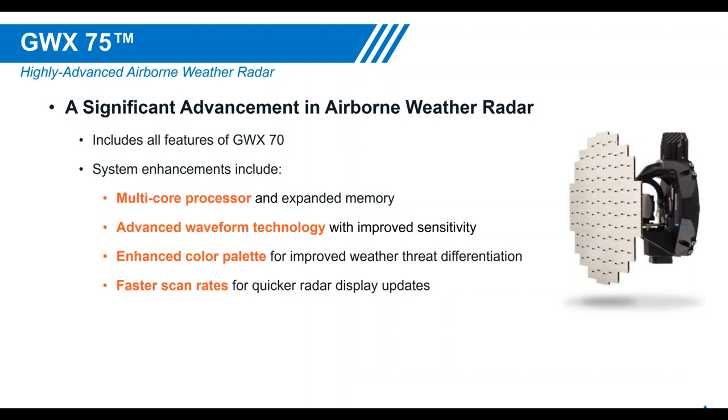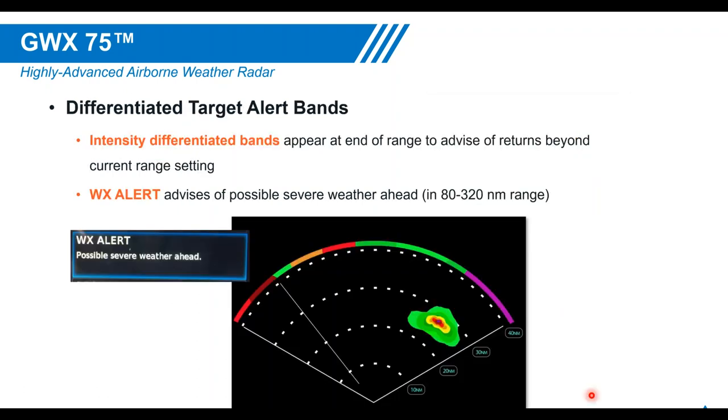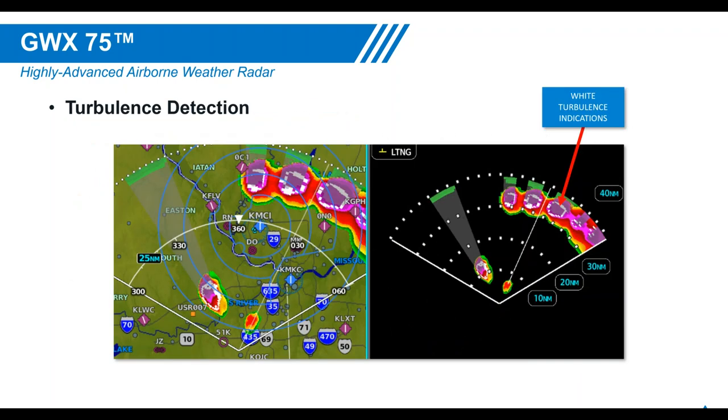The GWX-75 includes all GWX-70 features plus a multi-core processor, advanced waveform technology, and an enhanced 16-color palette where every two decibels is a different color — eliminating the need for gain adjustment. Magenta on the GWX-75 and 80 indicates stronger precipitation returns rather than turbulence; turbulence is now shown in white. Differentiated target alert bands show the actual return color for what's detected beyond the display range, and turbulence detection with white coloring is confirmed on the GWX-75 and 80.